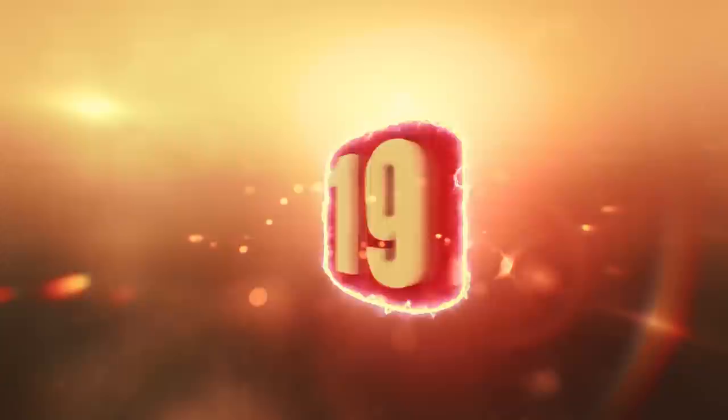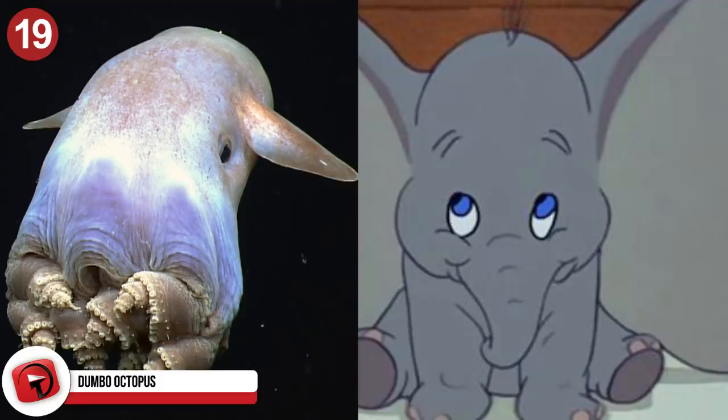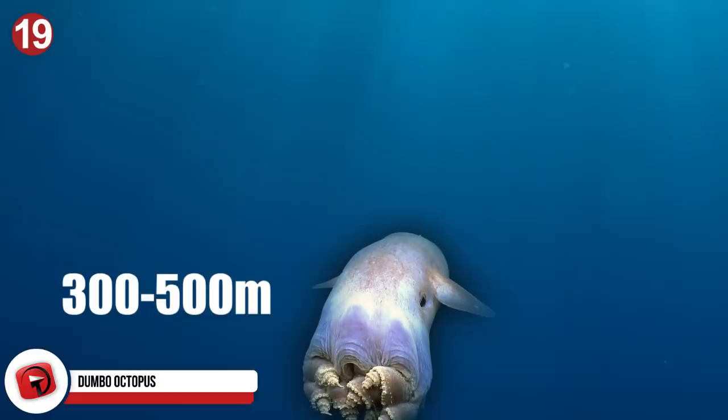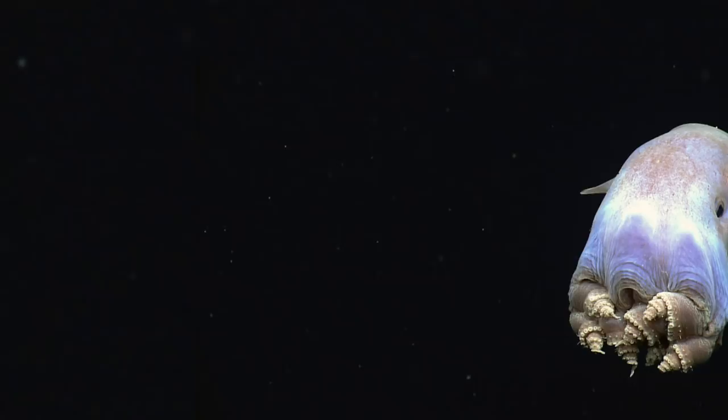Number 19: Dumbo Octopus. This creature got its name from researchers likening it to the Disney elephant. The Dumbo Octopus lives between 984 to 1,600 feet below the surface of the water. They only measure between 8 to 12 inches long, though the largest Dumbo Octopus ever found measured 6 feet long. They are among the rarest in the Octopoda species, though their distribution is quite wide, found from New Zealand all the way to Oregon.